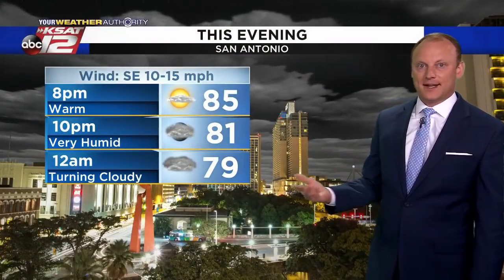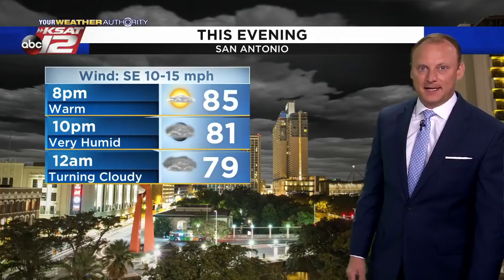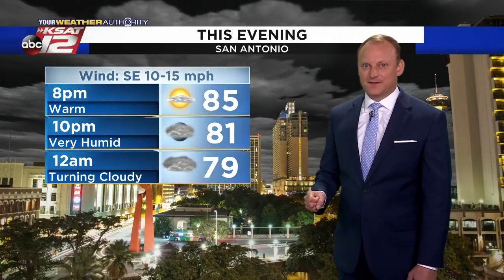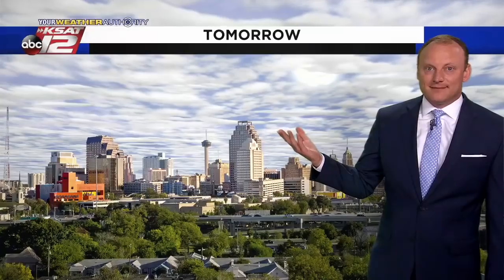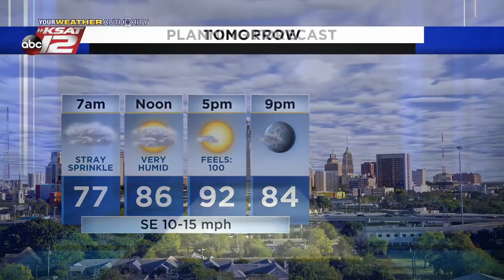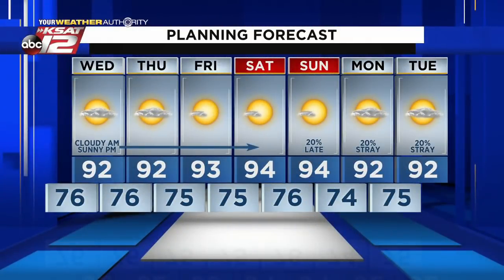Our first storm chance is by late Sunday. For this evening, it's very sticky and muggy outside. Temperature still near 80 at 10 o'clock, not dropping much overnight. Tomorrow morning, mid to upper 70s with high humidity. A stray sprinkle leading to sunshine, feeling like 100 tomorrow afternoon, with a southeasterly breeze at 10 to 15. We repeat this pattern into the weekend, adding a few degrees to reach 94 by Saturday and Sunday, with a 20% storm chance Sunday and again Monday and Tuesday.